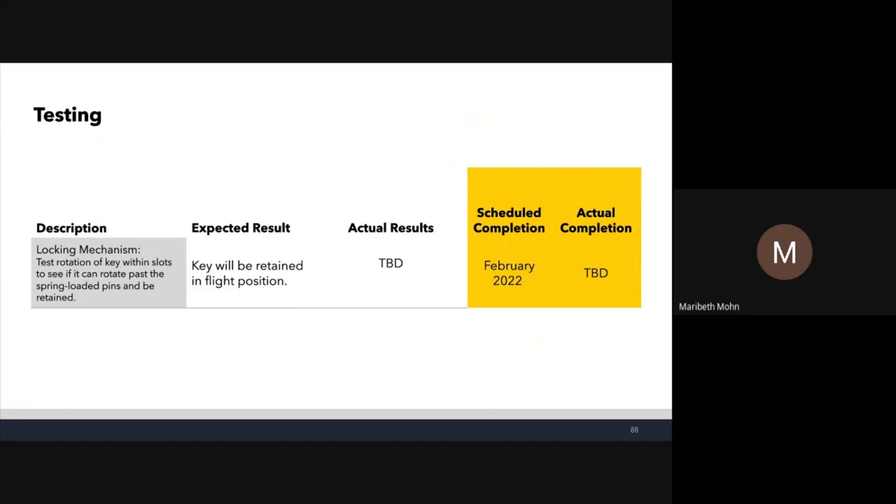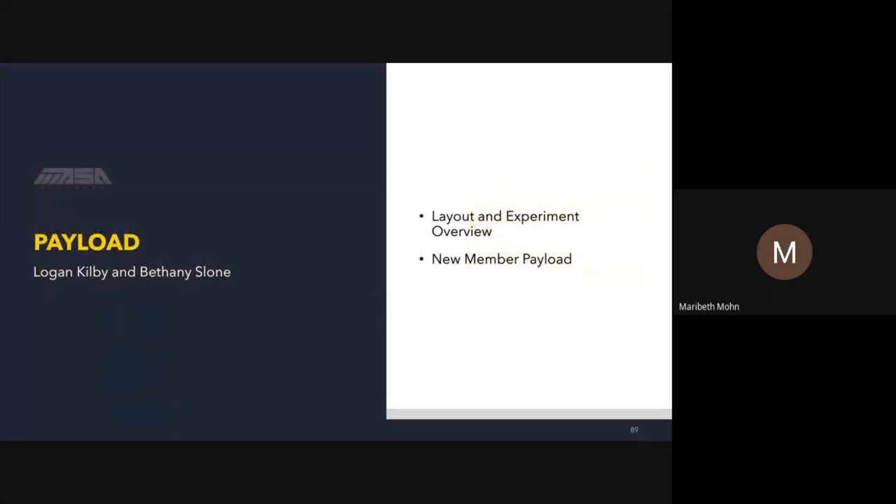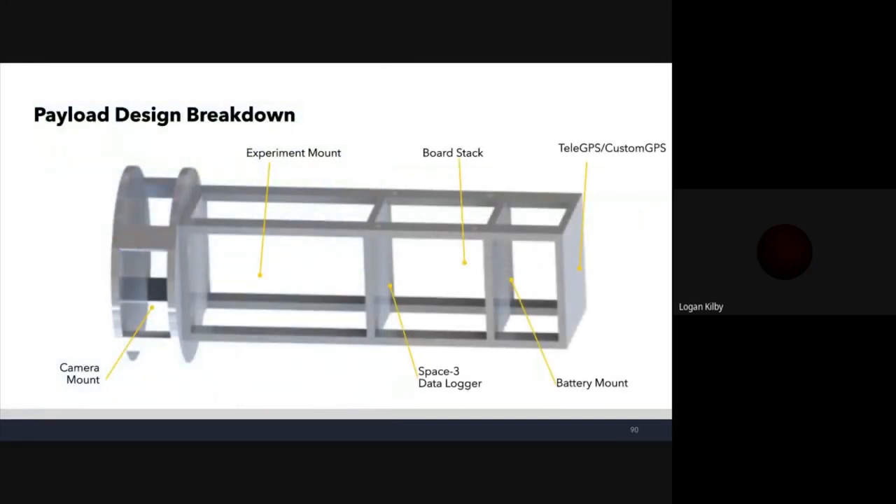Testing for the ARM locking mechanism will verify that it holds the key in flight position, scheduled to be completed in February. Payload section, presented by Logan Kilby with Bethany Sloan: the payload will be separated into five sections — from bottom to top: camera, experiment, board stack and Space3 mount, battery mount, and TeleGPS/custom GPS on top.